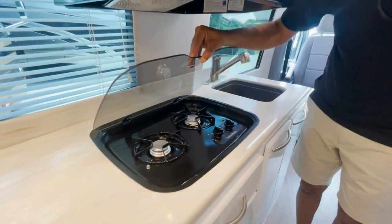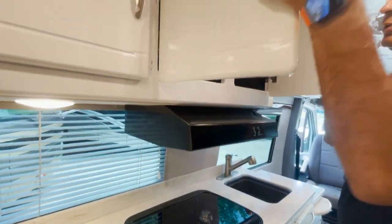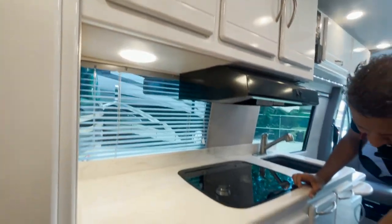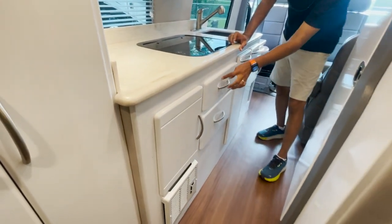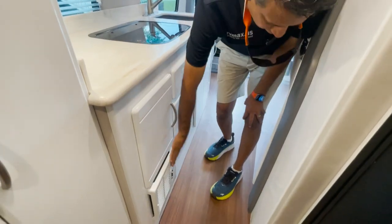Dual burner gas stove — Suburban — with a light and a fan. You've got some storage up on top to put your canned goods, and drawers. A little storage here too. That's your Suburban heat over here.